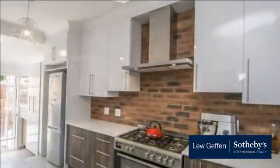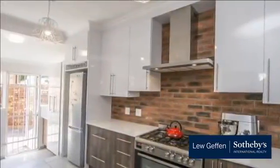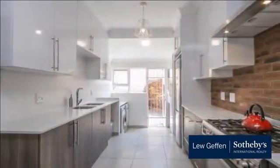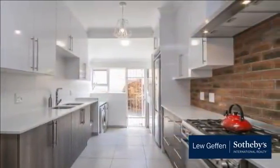An inspiring gem, elegantly styled and beautifully renovated. Lounge and dining room with high-beam ceilings. Chef's kitchen with quartz stone tops and breakfast bar.